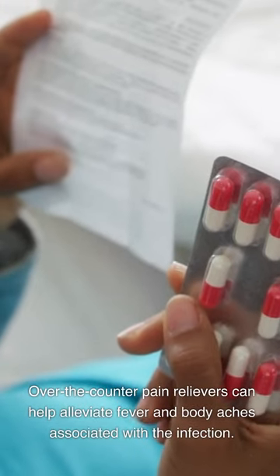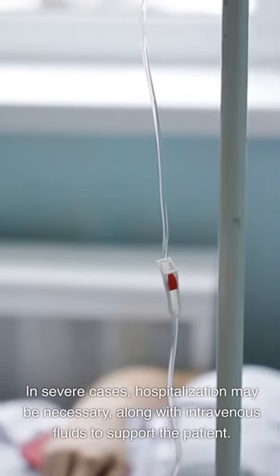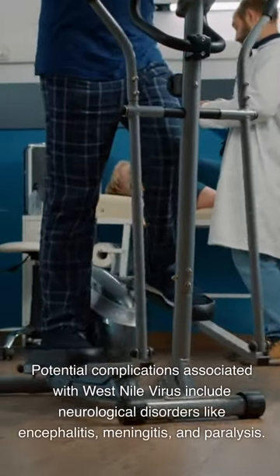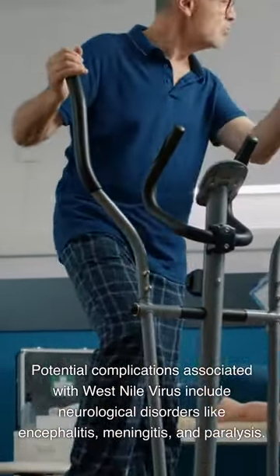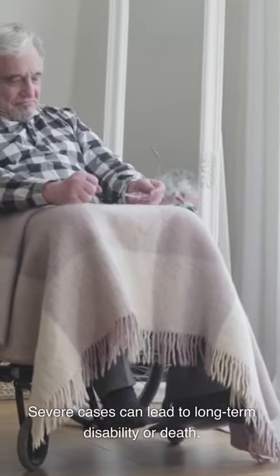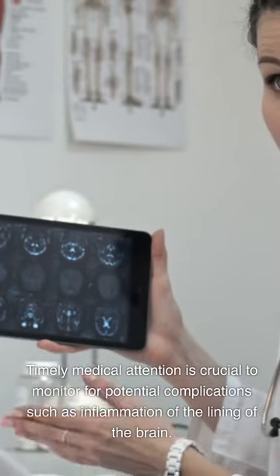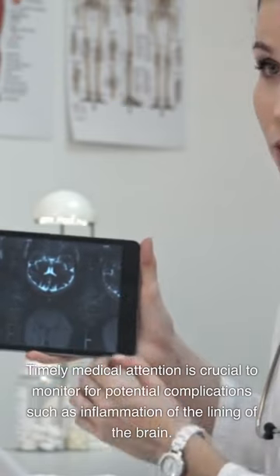Over-the-counter pain relievers can help alleviate fever and body aches associated with the infection. In severe cases, hospitalization may be necessary, along with intravenous fluids to support the patient. Potential complications include neurological disorders like encephalitis, meningitis, and paralysis. Severe cases can lead to long-term disability or death. Ongoing symptoms like fatigue, weakness, and cognitive difficulties may also be experienced. Timely medical attention is crucial to monitor for potential complications such as inflammation of the lining of the brain.